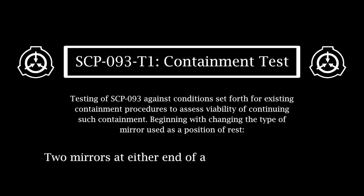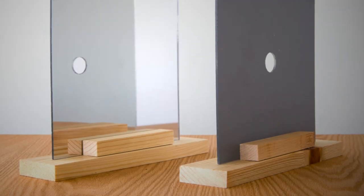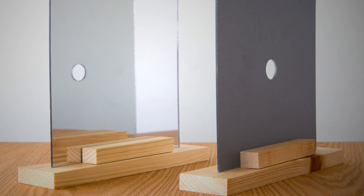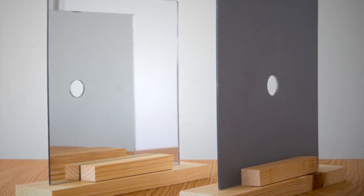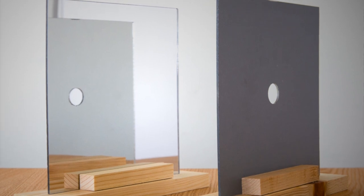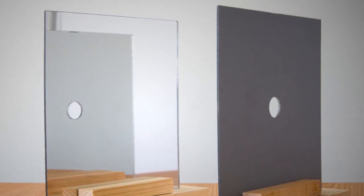Two mirrors at either end of a Standard Grade Table: SCP-093 gravitates towards the closer mirror regardless of orientation and makes no distinction between different types of mirrors, favoring a factor of distance above all else in choosing the mirror to move to.